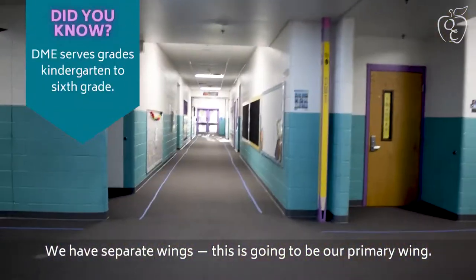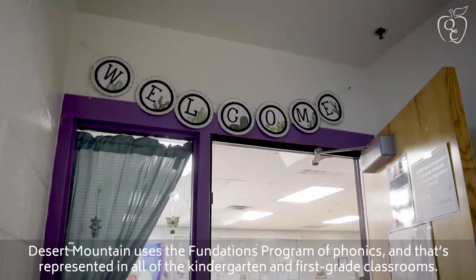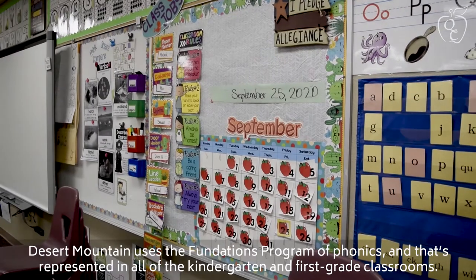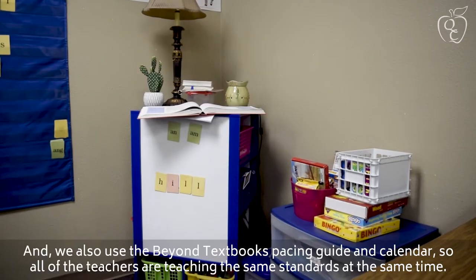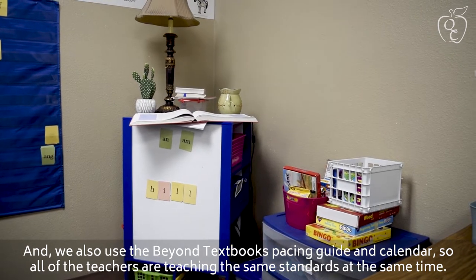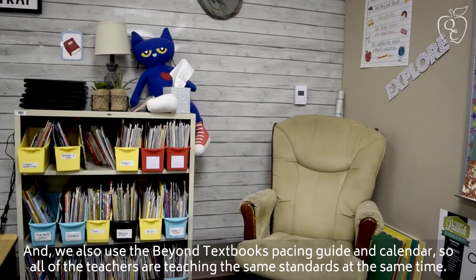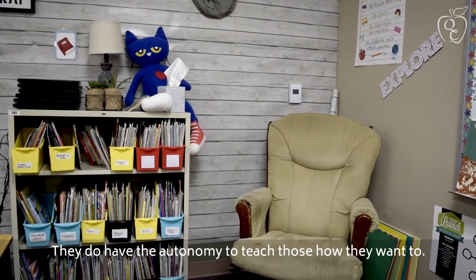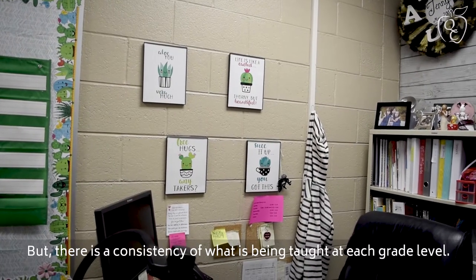We have separate wings. This is going to be our primary wing. Desert Mountain uses the Foundations program of phonics, and that's represented in all the kindergarten and first grade classrooms. We also use the Beyond Textbooks pacing guide and calendar, so all of the teachers are teaching the same standards at the same time. They do have the autonomy to teach those how they want, but there is a consistency with what's being taught throughout each grade level.